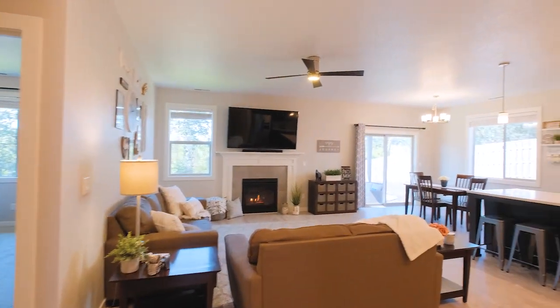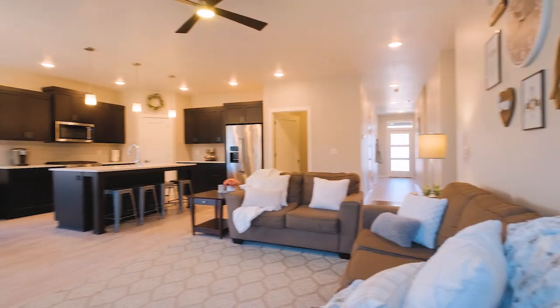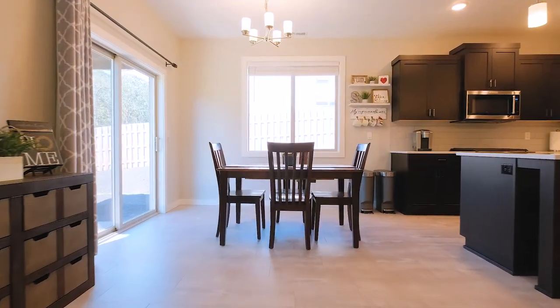This home features a very popular floor plan with the open concept, the living, dining, and kitchen space being connected together. We have taller ceilings. Outside the slider you've got a covered back patio, a big backyard, and a lot of privacy.